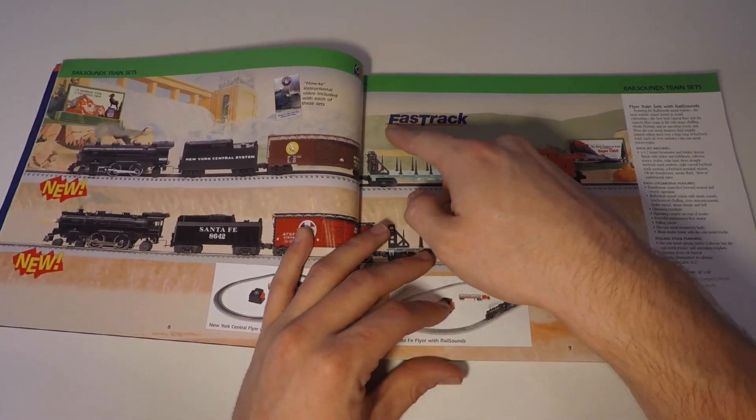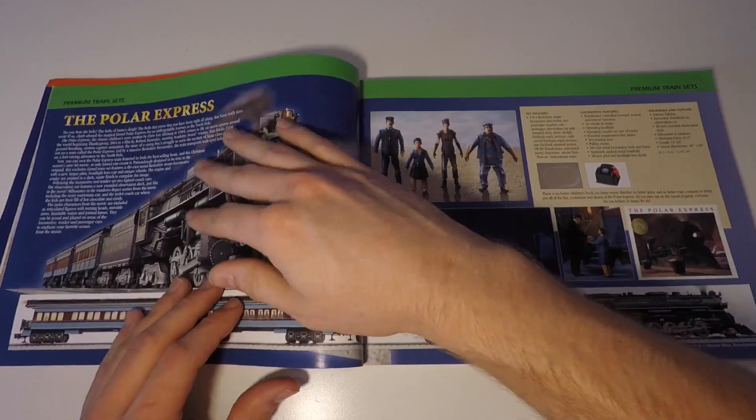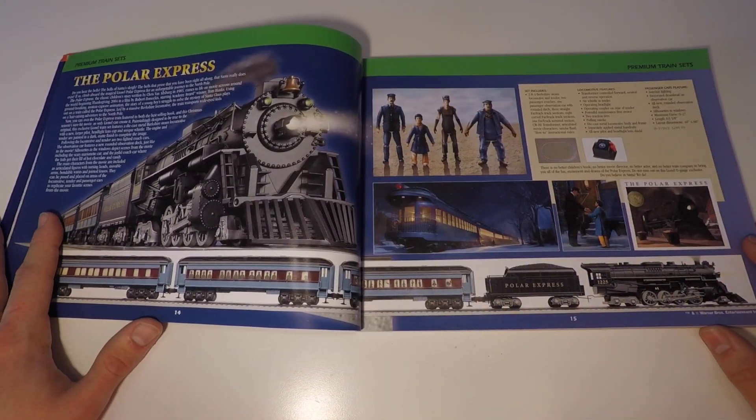When this catalog was released, I think Fast Track was relatively new. Here's an old Thomas the Tank Engine set. And here we go — this is the Polar Express section, and I think this is what most of you are interested in seeing.